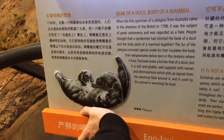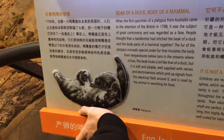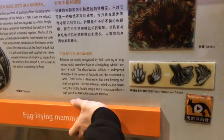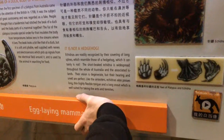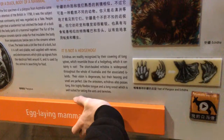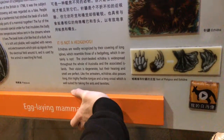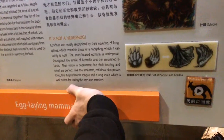The beak, even though it looks like a duck's, is soft and pliable and well-supplied with nerves and electro-sensors. So it can electrically search for food like a shark. The echidna is another monotreme — it resembles a hedgehog. The short-beaked echidna is widespread throughout the whole of Australia and associated islands. Their vision is degenerate but their hearing and smell are perfect. Like the anteater, echidnas also possess a long thin highly flexible tongue and long snout, well suited for taking ants and termites.